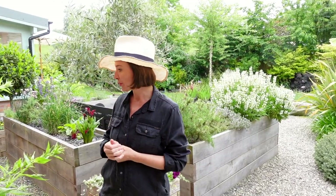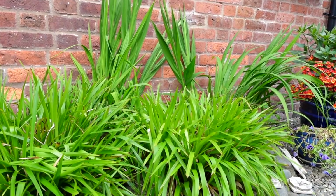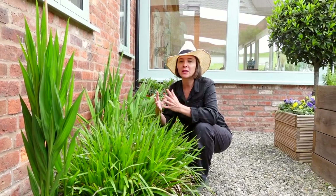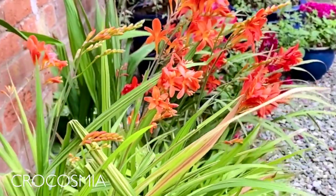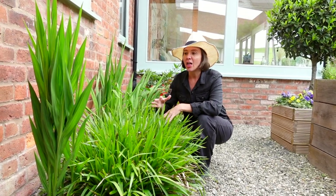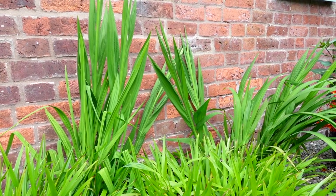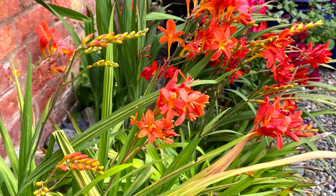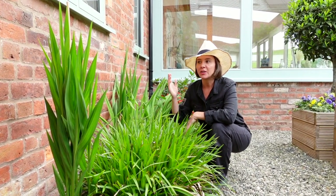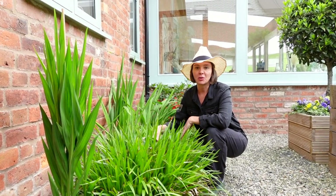Underneath the kitchen window alongside the herb garden, I've got this area of grasses and crocosmias — I absolutely love them. They're really hardy, giving you beautiful reds, oranges, or yellows. They can tolerate wet or dry conditions. The architectural green leaves are stunning in a vase on their own, and once they flower, those stems can last ten days to two weeks in a vase — very striking and such an easy plant.